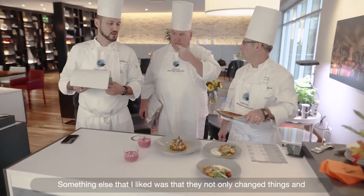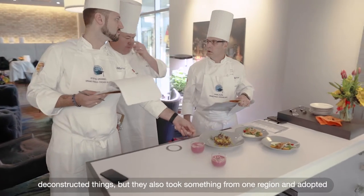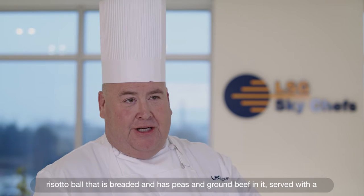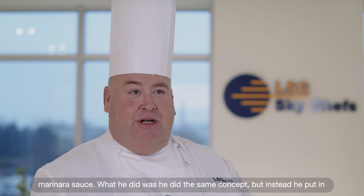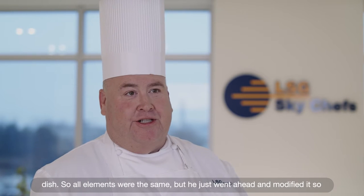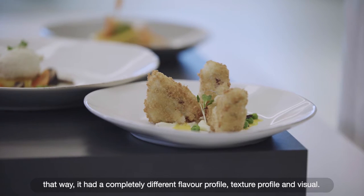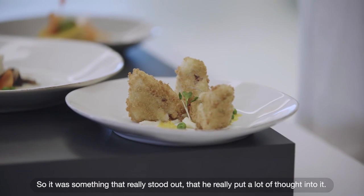Something else I liked was that they not only deconstructed things but also took something from one region and adapted it to another. Something traditional like an Italian arancini — a risotto ball that's breaded with peas and ground beef, served with marinara sauce — he did the same concept but instead put in braised short ribs and a nice parsnip puree, turning it into a comfort dish. All the elements were the same but modified to create a completely different flavor profile, texture profile, and visual.